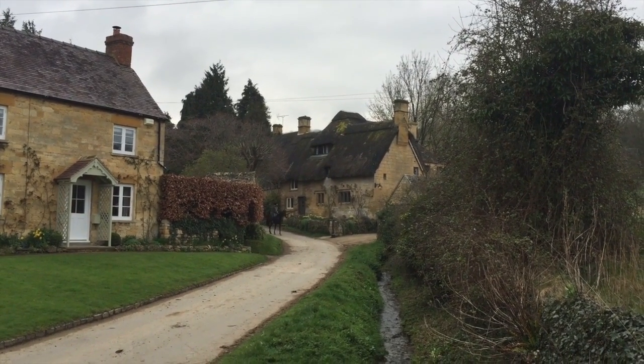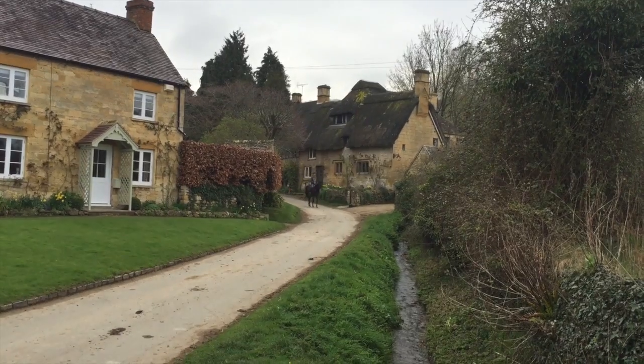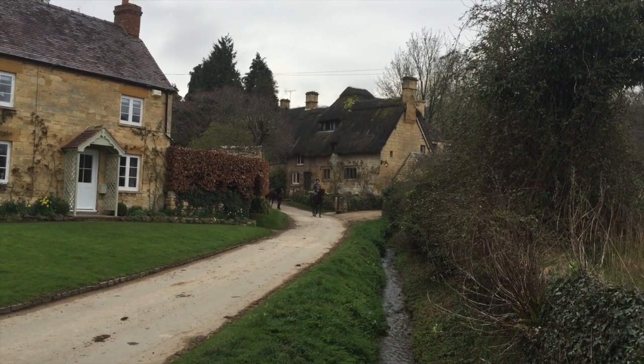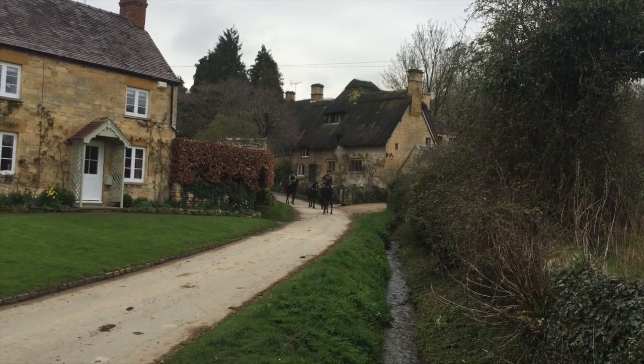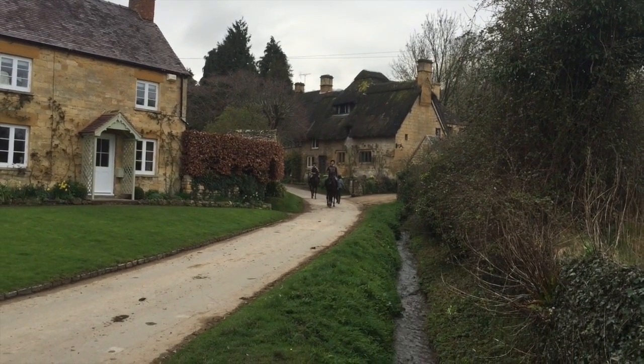Look at this home with the thatched roof — absolutely stunning. What an amazing experience to be here in England. And there's some guy on a horse coming down the hill — that's just perfect. You couldn't time that any better. What a wonderful experience to be in England.